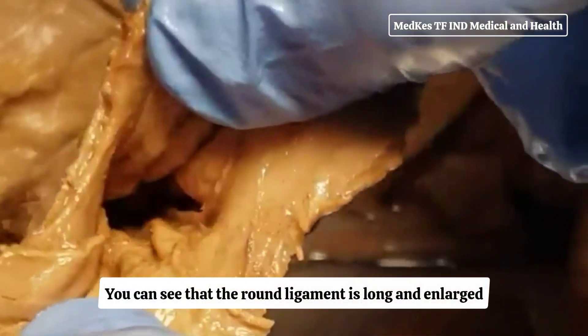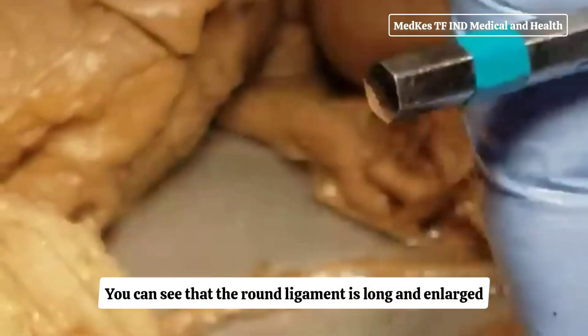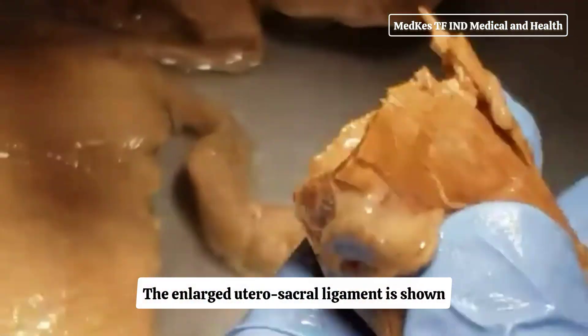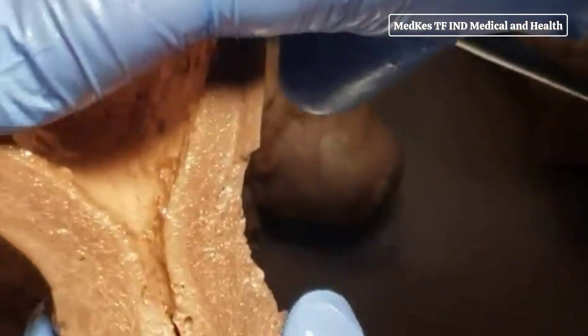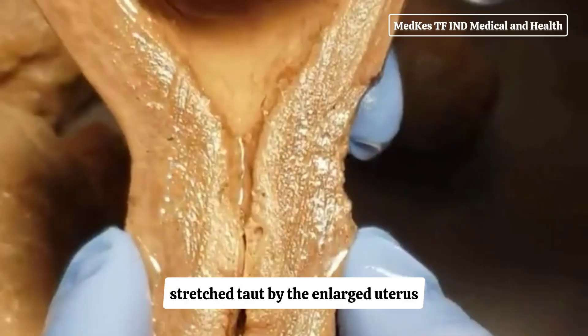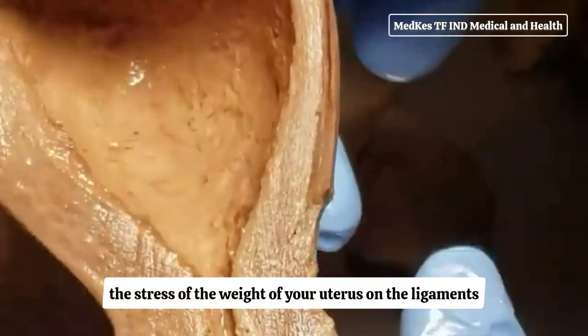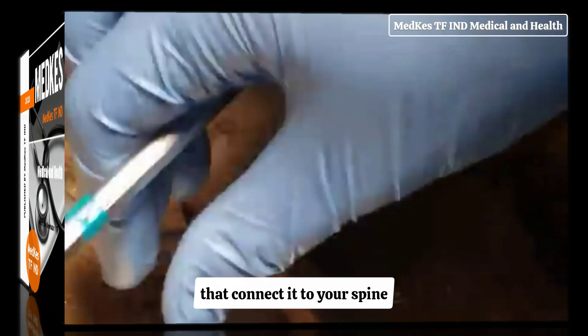You can see that the round ligament is long and enlarged. It is also farther forward because of the twisting of the uterus. The enlarged utero-sacral ligament is shown stretched taut by the enlarged uterus. Backaches in late pregnancy may be due to the stress of the weight of your uterus on the ligaments that connect it to your spine.